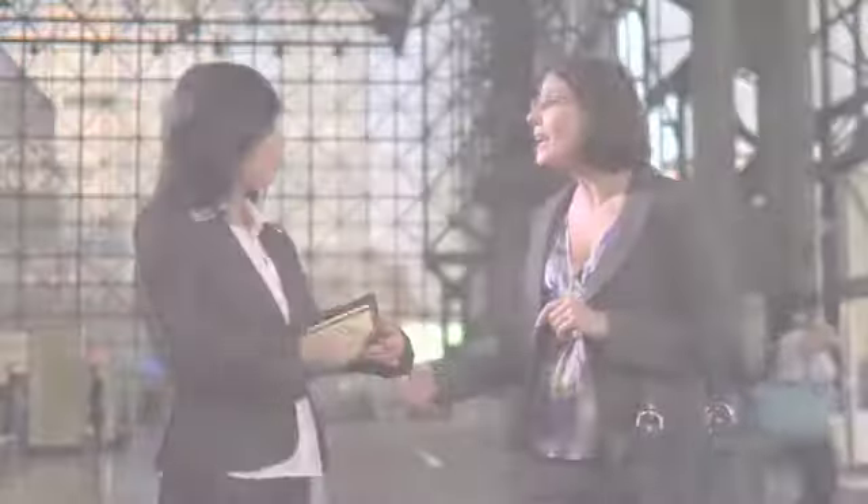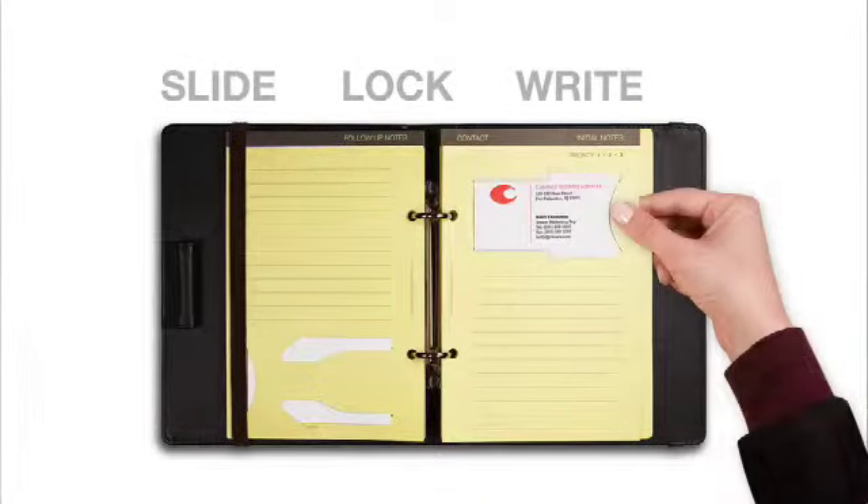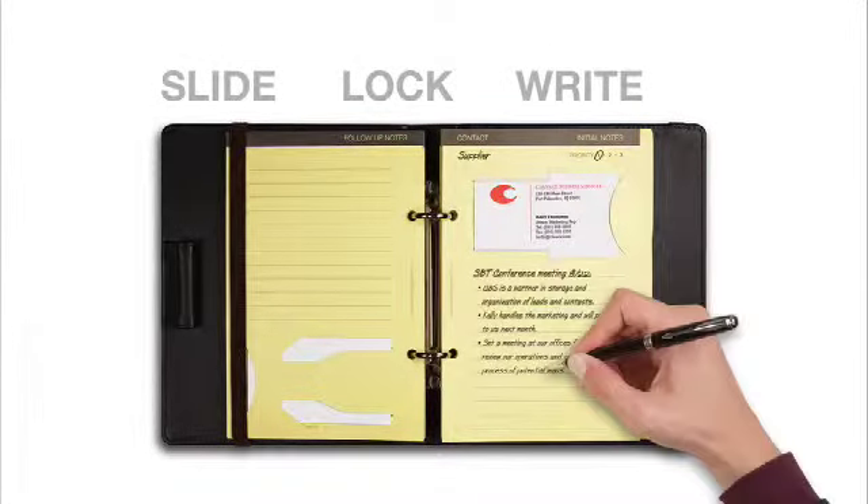You need an easy place to put the new card and also room to take notes. With Contact Keeper, it's as simple as slide, lock, right. The business card slot works smoothly and there's plenty of space for meeting notes. Now the new business card and the notes from your meeting are securely joined together for future reference.